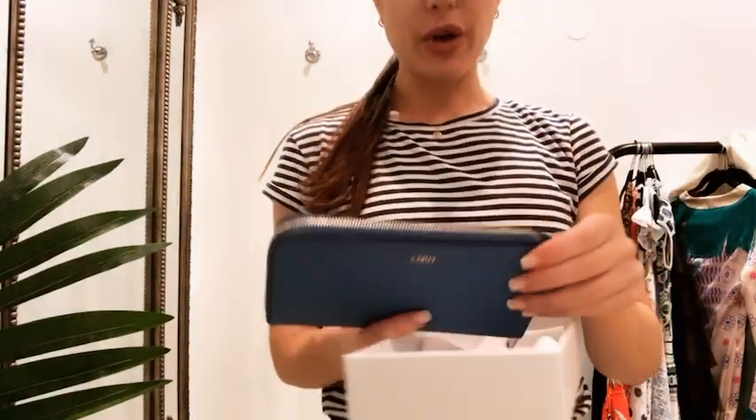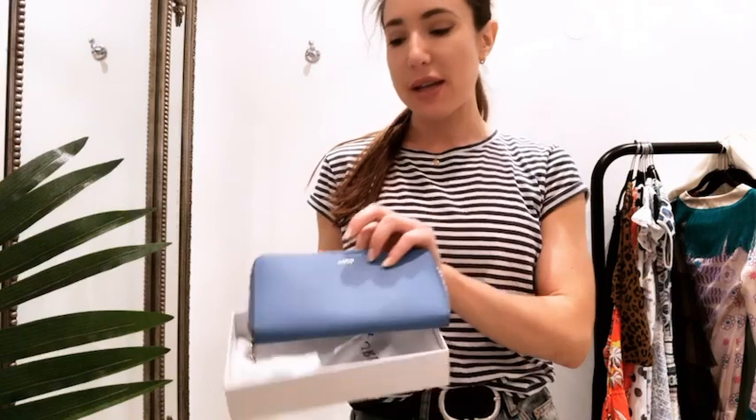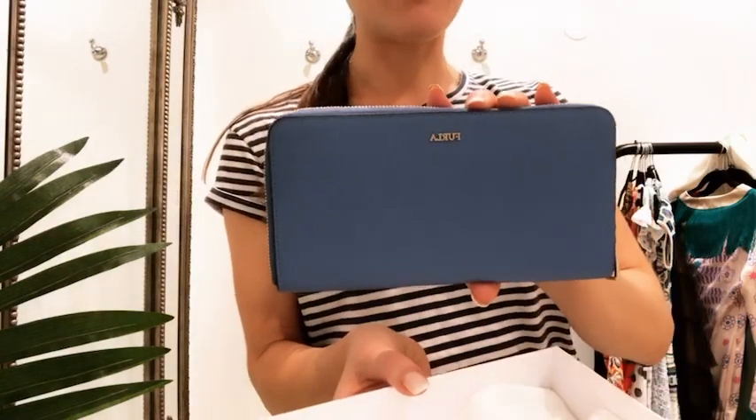This really cute little Furla wallet is actually brand new in the box. We've got it in at under half price — these retail for around £150 to £200 and we've got it in for around £80. It's a really nice little present idea for spring or a summer birthday as it comes with absolutely everything.